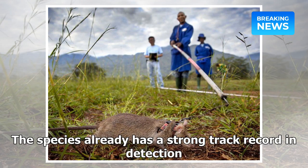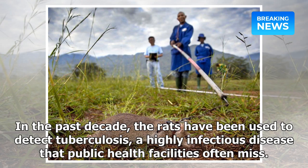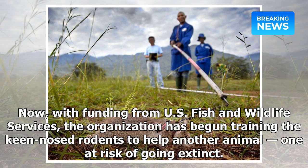The species already has a strong track record in detection. The Belgian organization APOPO has been training their rats to find land mines for 20 years, and it says the animals have helped clear more than 100,000 mines from former war zones. In the past decade, the rats have been used to detect tuberculosis, a highly infectious disease that public health facilities often miss. They can screen 100 mucus samples in 20 minutes, a job that would take clinics four days, and APOPO says they've boosted TB detection by 40% at the clinics they work with.